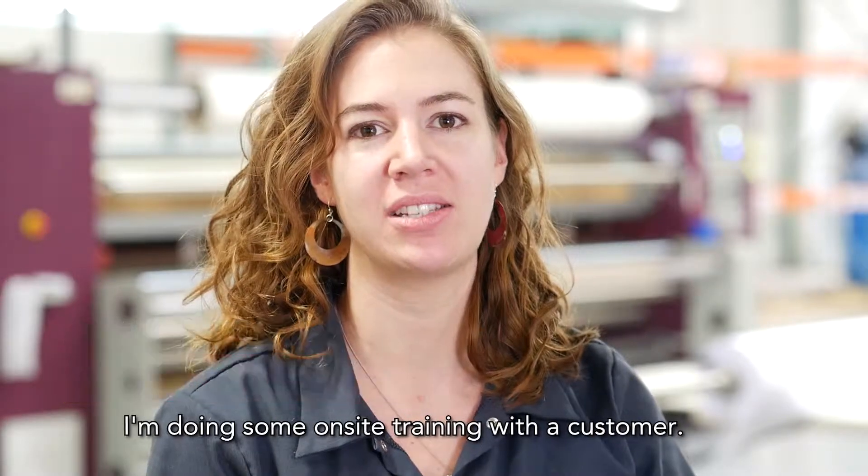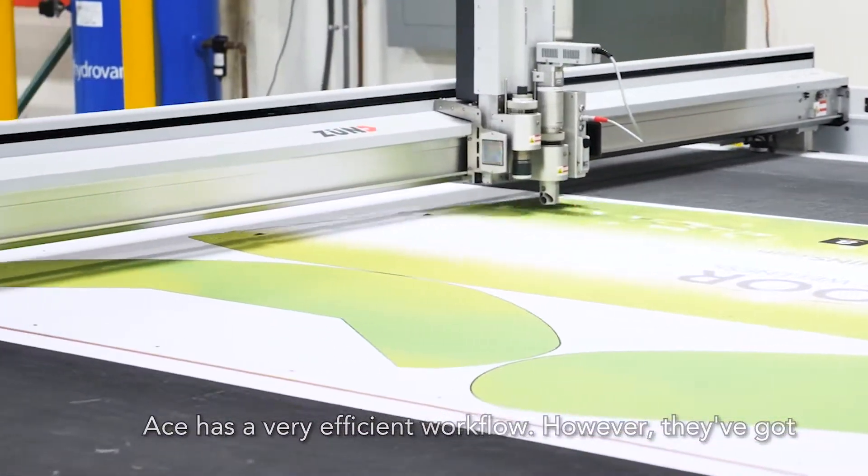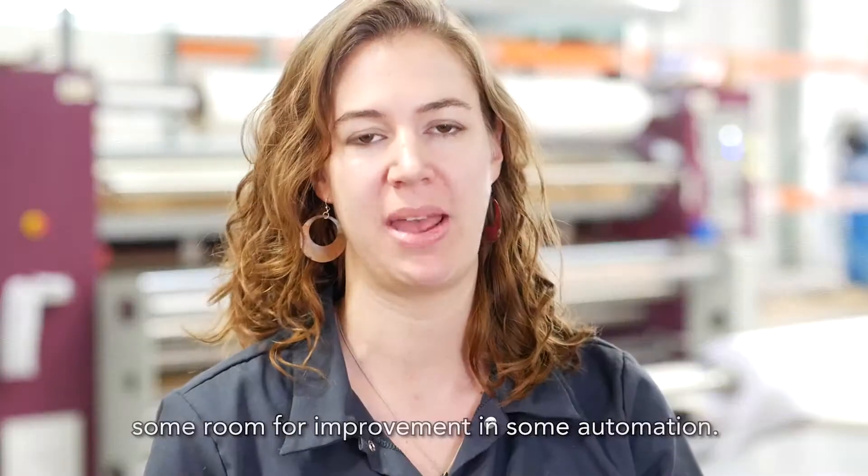Today I'm at Ace Exhibits in Cerritos, California. I'm doing some on-site training with a customer. Ace has a very efficient workflow, however they've got some room for improvement in some automation.